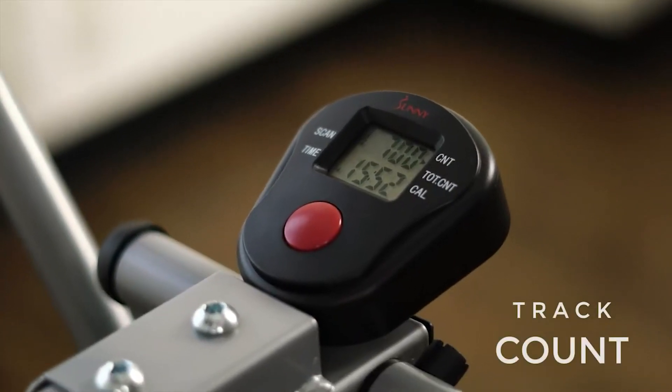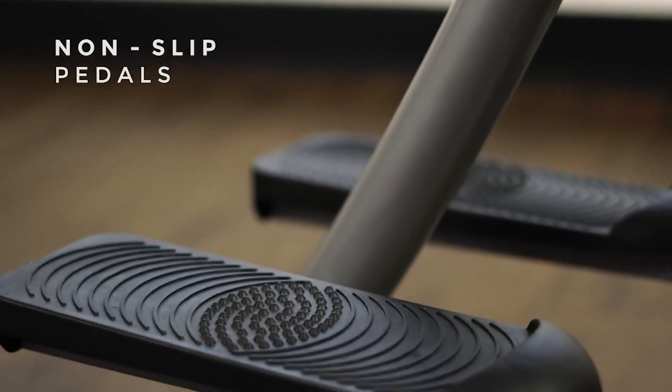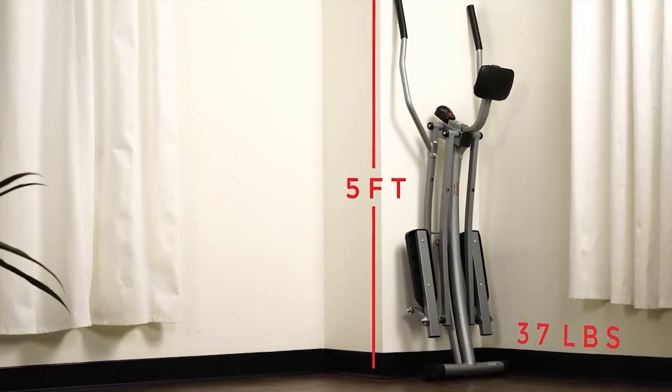This elliptical also has an abdominal pad for support. This pad can be slightly adjusted in height for more comfort. However, this pad can be annoying because if you aren't at the perfect height, it may get in your way. You can remove it, fortunately.